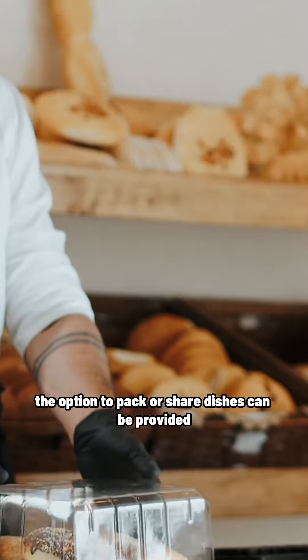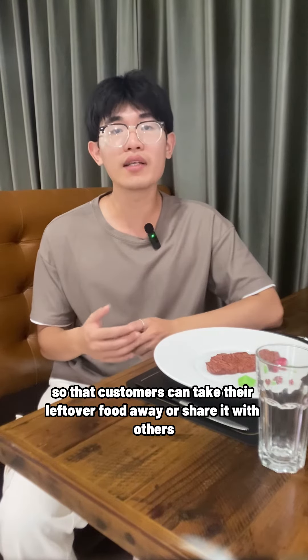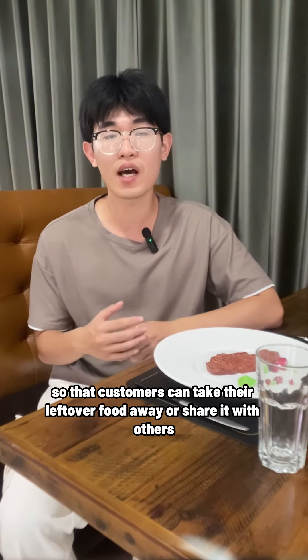Third, the option to pack or share dishes can be provided, so the customer can take their leftover food away or share it with others.